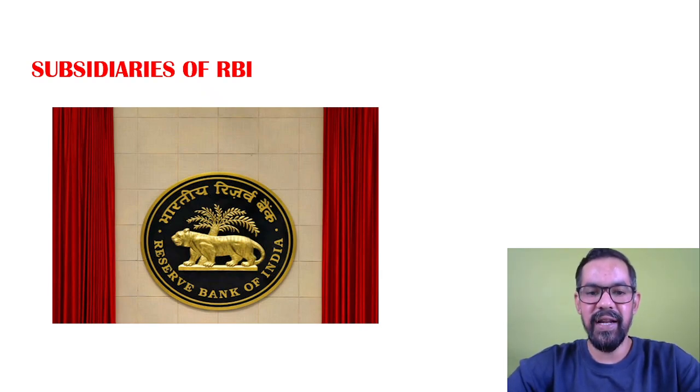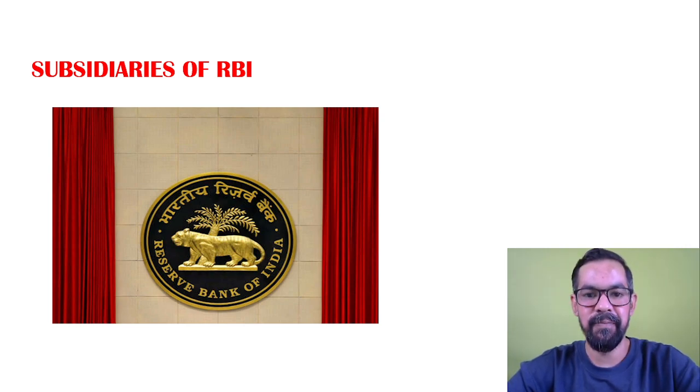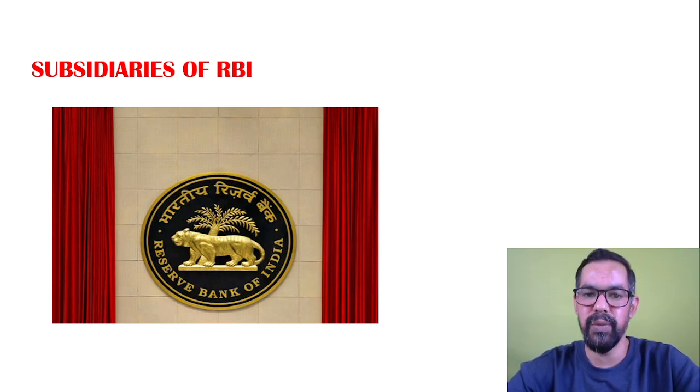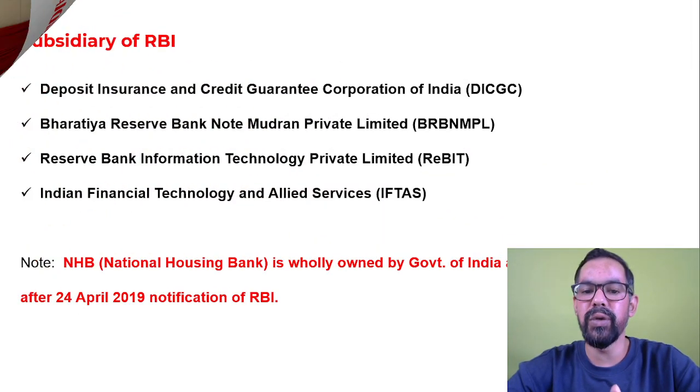Welcome back. In this video we will talk about the subsidiaries of RBI. As of now, RBI has five subsidiaries - these are entities which generally help RBI in the overall smoothing of functions and given roles and responsibilities.